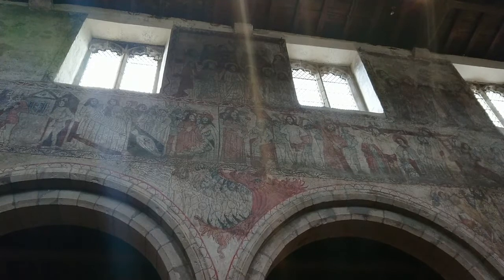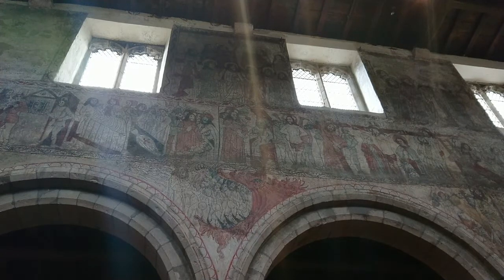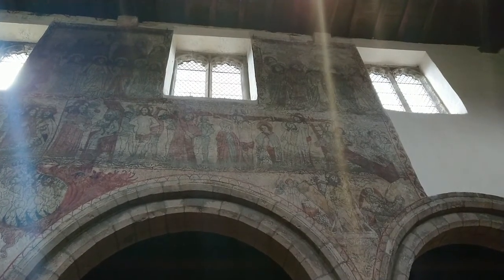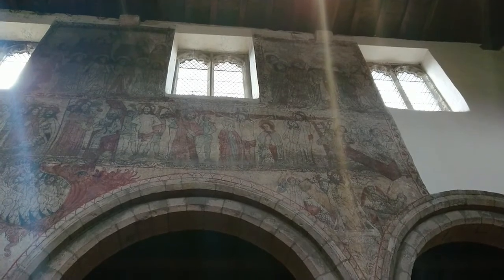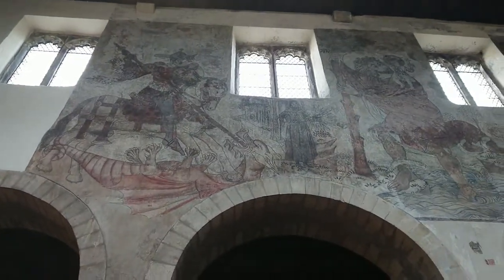You've got to imagine the terror that this would have inspired in someone in the Middle Ages when they're looking at this. The figure to the left is Adam holding an apple, and next to him is Eve, the first two sinners. Finally we come to the resurrection of Jesus, and it almost forms a cycle — with the resurrection image being an image of hope against the darkness and terror of hell.